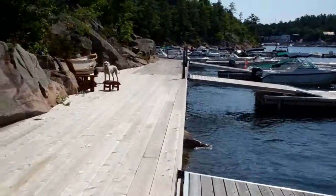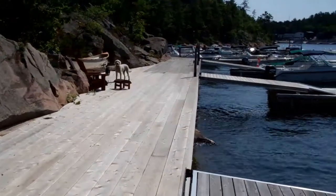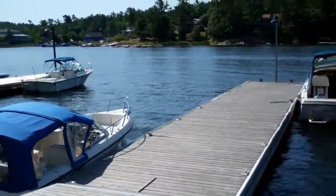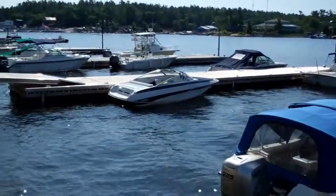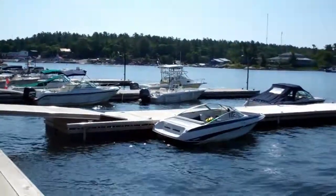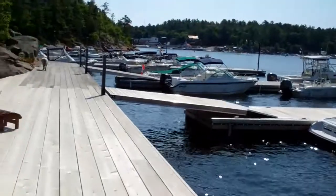We have cedar, steel tube floating docks. All the boats you see in the water here are generally customer boats who have either come in for the day or have asked for their dry dock boats to be put in.